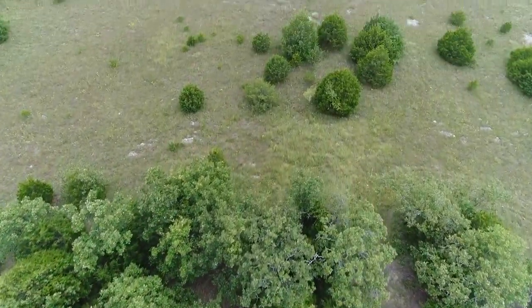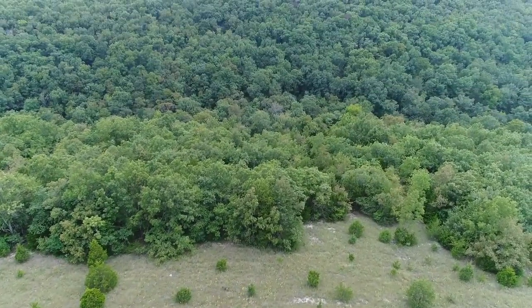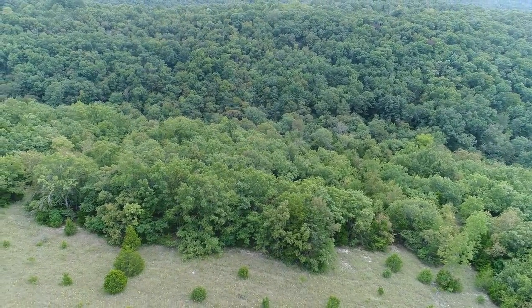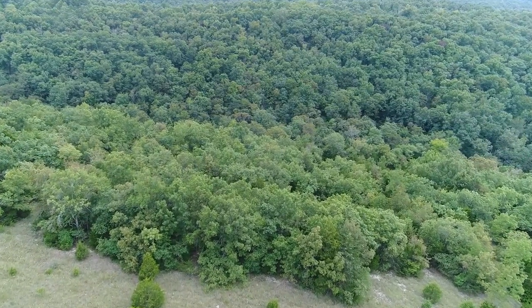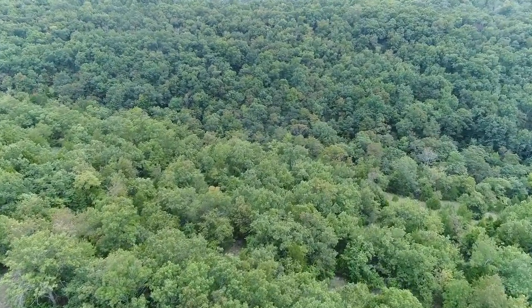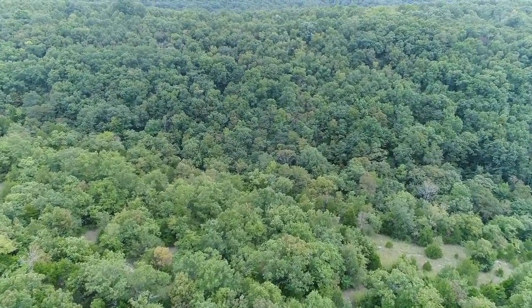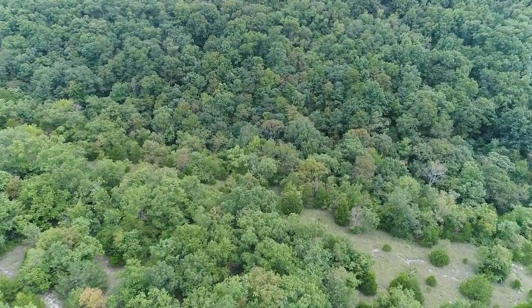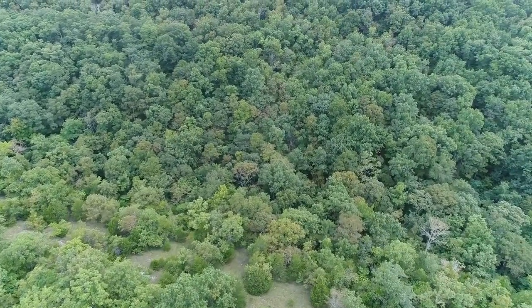It'll give you an idea about how the land is situated. We're flying south now. You can see the glade, and then the timber starts toward the middle of the screen. Looking to the south, the property continues down to basically a little creek bed — it might just have a trickle of water in it, maybe not all year.